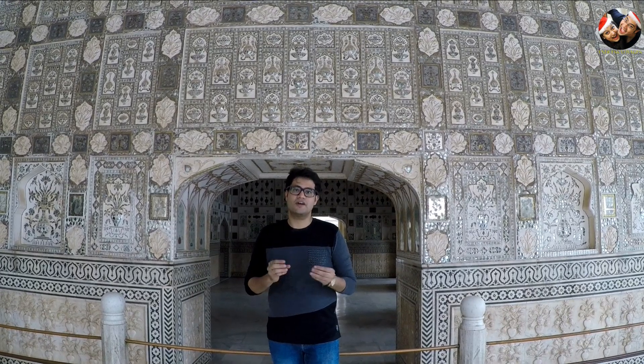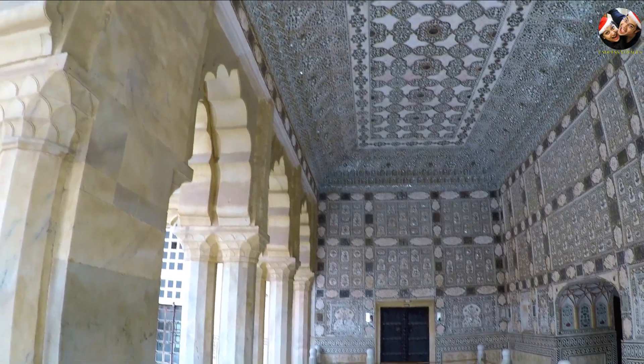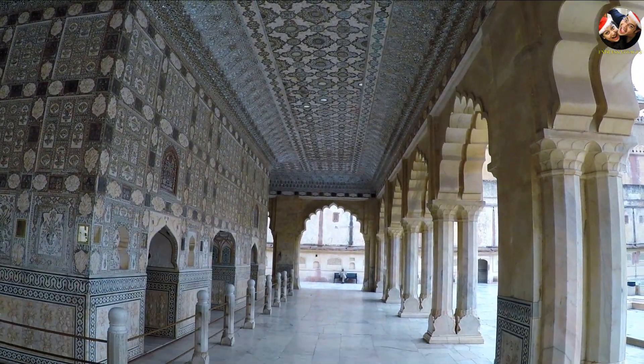Right now we are at Shish Mahal, which is also called the Mirror Palace. The beauty of this palace is that the walls and ceilings are decorated with beautiful flowers and paintings made of glass. It is said that if you light candles in this area, it looks like there are a thousand stars shining in the sky.